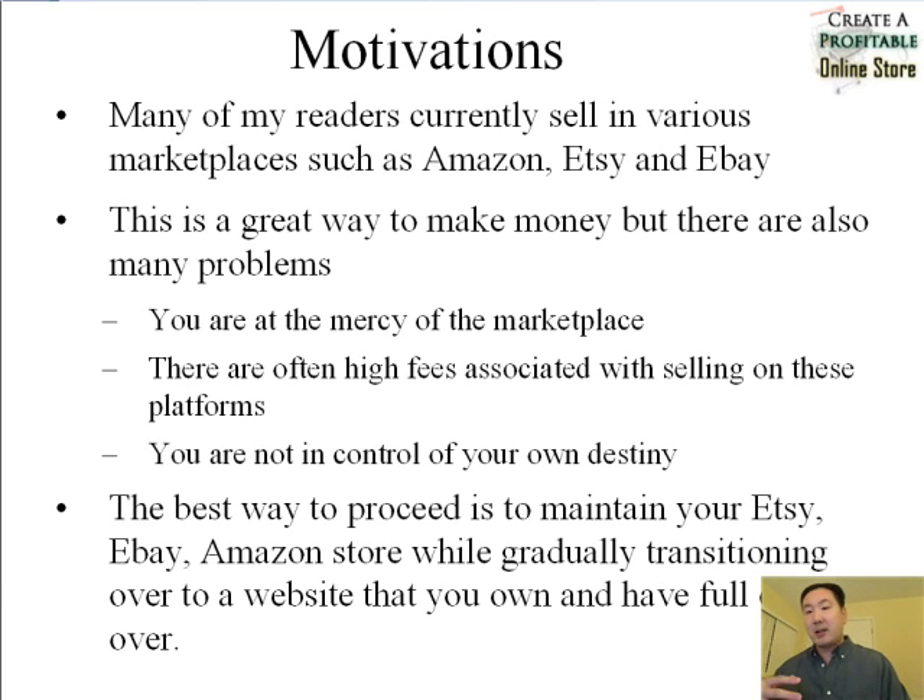I run a blog, MyWifeQuitHerJob.com, where I talk about our experiences with creating our own online store. I've been running the blog for quite a while and many of my readers currently sell in various marketplaces such as Amazon, Etsy, and eBay. These three places are actually a great way to make money online, but there are also many drawbacks with selling there as well.